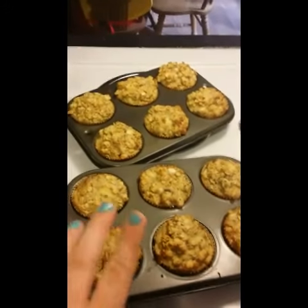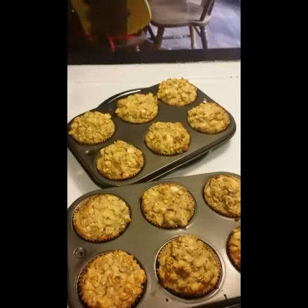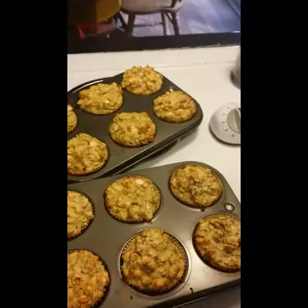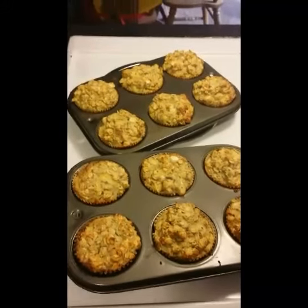We're going to have these for breakfast. All that's in it is bananas, milk, eggs, oats, and I put chia seeds in just to make it a little more nutritious. I will put the recipe up on my website and the link below so you can get all the recipes from this week.